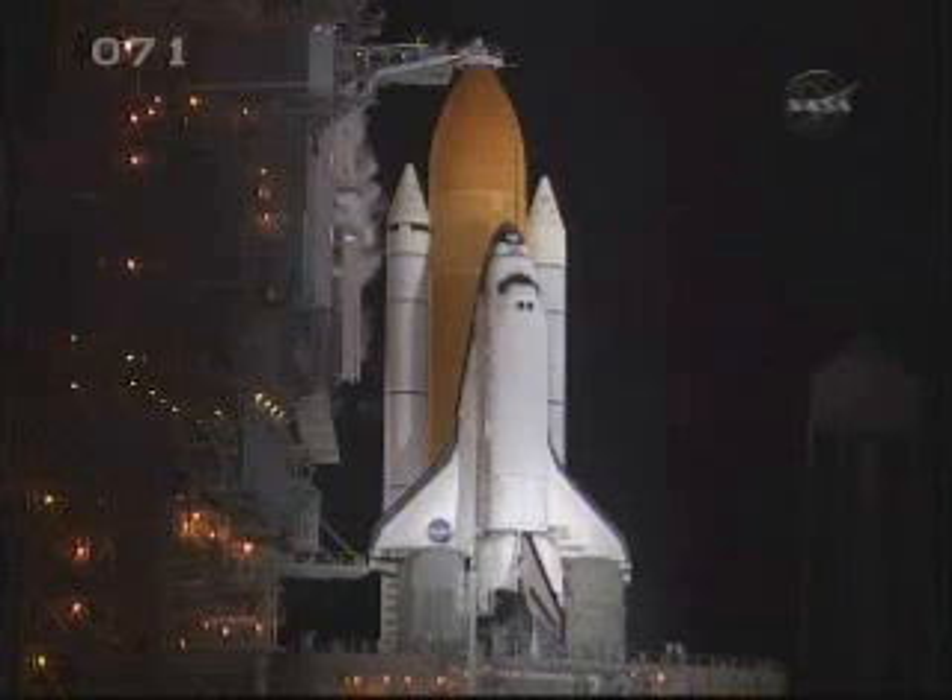T-minus 4 minutes, 30 seconds. APU start complete — three good auxiliary power units reported by pilot Kevin Ford. T-minus 4 minutes and counting. T-minus 5 minutes, 4 seconds and counting. You're going to go for purge sequence 4. The final helium purge of the three main engines is underway in preparation for main engine start.